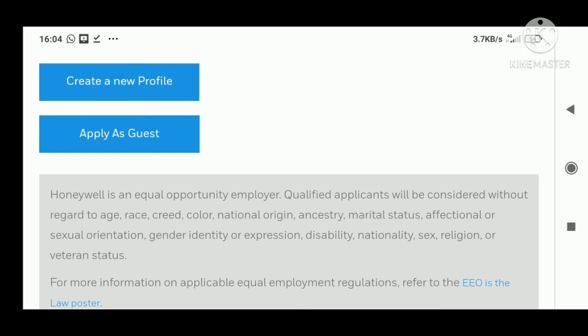Once your CV gets shortlisted, they'll confirm you about the remaining interview details. If you want all such notifications, please subscribe to this channel and share this video with all your friends who are looking for a job or a job change. If the video is useful, please like it — that gives me motivation. Thank you!